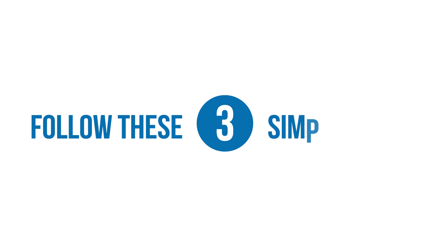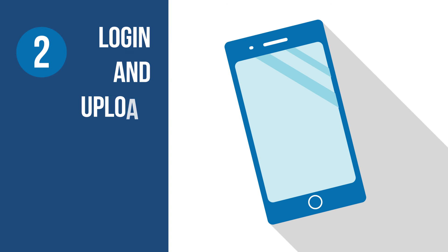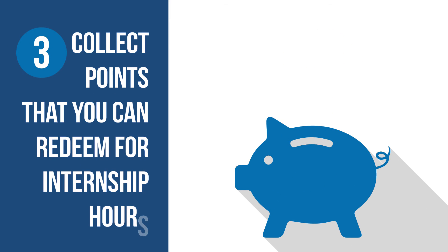Follow these three simple steps. Number one, attend events where you can connect with industry. Number two, log in and upload a selfie at the event. Number three, collect points that you can redeem for internship hours.